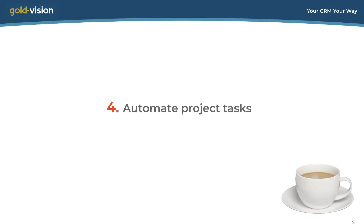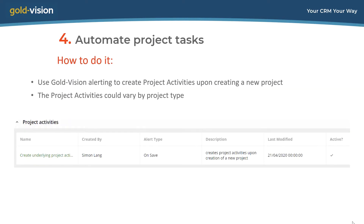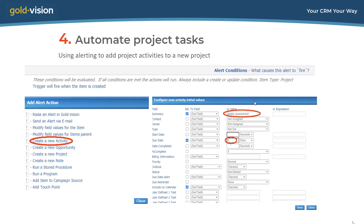Trick 4 is to automate project tasks. Projects are typically made up of component activities. If your projects always contain certain activities — for example a safety assessment or a site visit — these can be automatically created in the project as soon as the project itself is created. The creation of project tasks is done by automated workflow: the trigger is the creation of the project itself, and the action is the creation of an underlying activity. There's one alert for each activity you want to include.